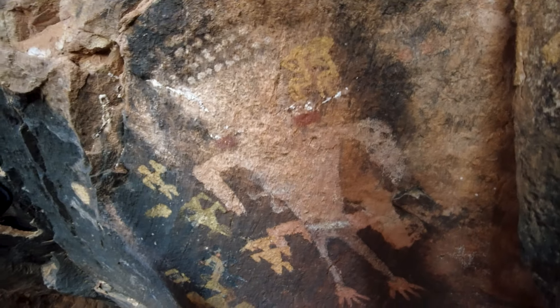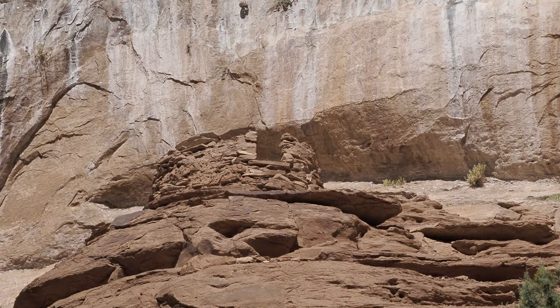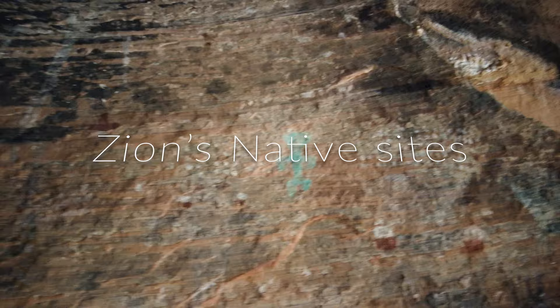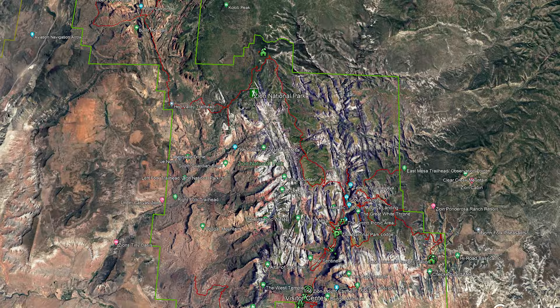The amount of Native American ruins and sites in the southwest is pretty amazing. In many cases, they may be hiding right under your nose. Zion is no different, but most people are too busy rushing to Angels Landing to see them. There are actually multiple native sites in the park. There's more to Zion than just pretty rocks.